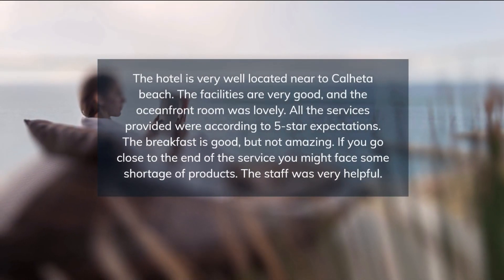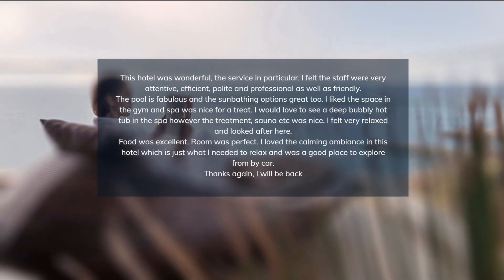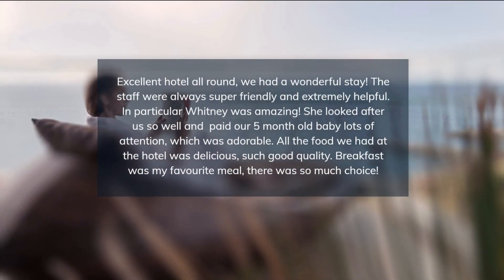The facilities here are upscale and incorporate a luxurious spa offering a wide variety of indulging spa treatments, an indoor pool and gym. Further additions include a second indoor pool and three outdoor swimming pools.